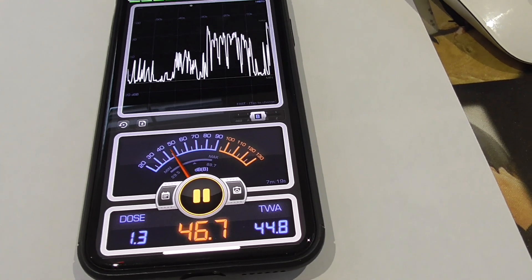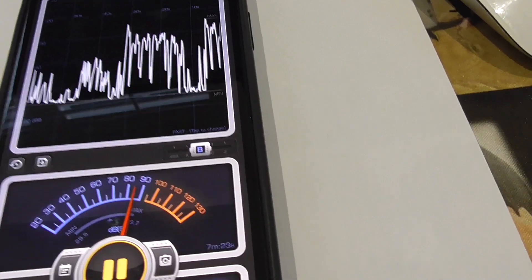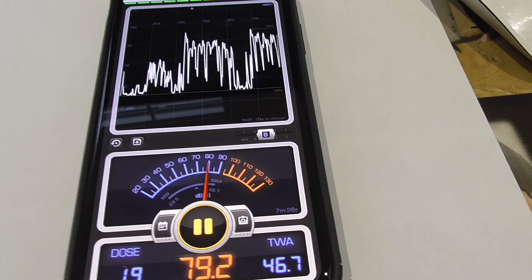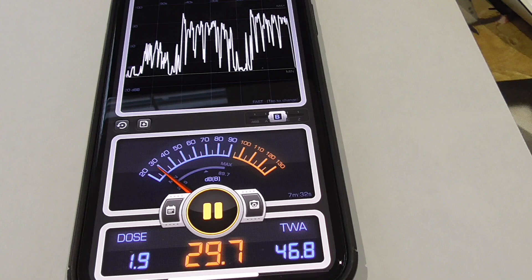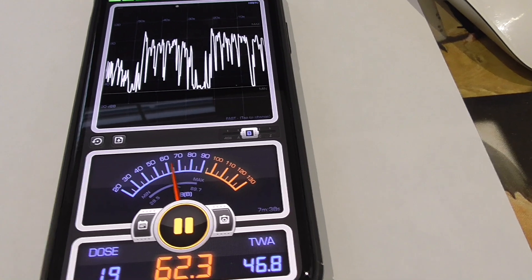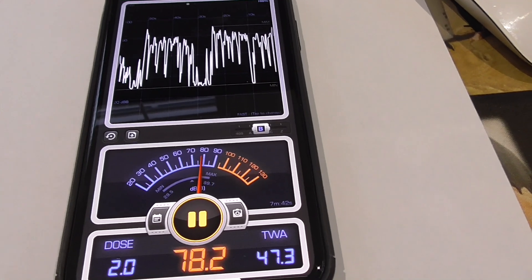Hey everybody, it's Clean Nuts. As you can see, I've got my iPhone out. It's January the 15th, 2019 and it's cold outside — too cold for riding for me. But I've got a decibel meter on my iPhone and it got me thinking about my Harley with the short shot exhaust on it, which is pretty loud. I thought I'd find out how loud my Harley is.